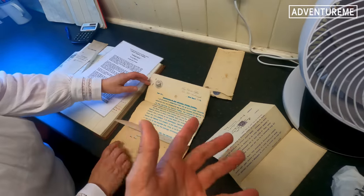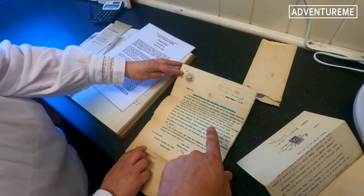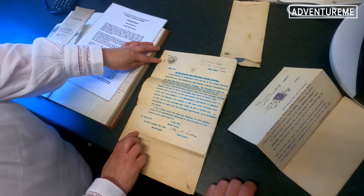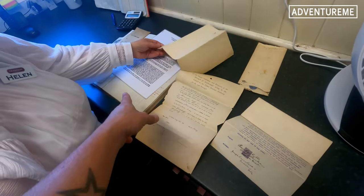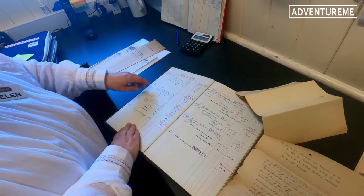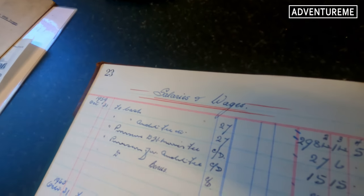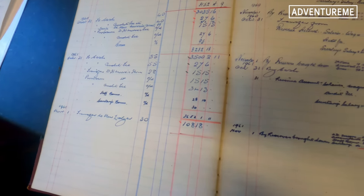Helen is showing me some other stuff they've got here which she said should belong in a museum but nobody wants it. There's a letter here dated 1899 — alterations to shop adjoining Central Tramway — that looks like a planning application. There are plenty of these old letters and an old ledger. Salaries and wages — this is 1959, and it goes right back to 1881.